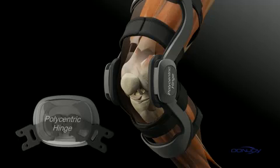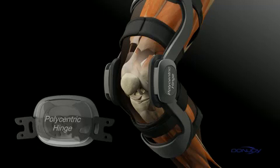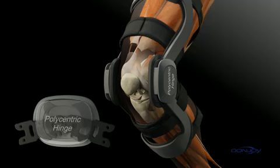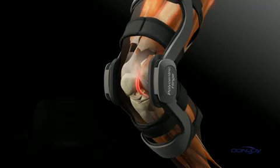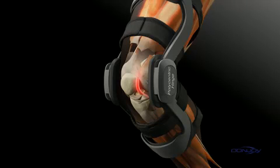Most functional braces incorporate a standard polycentric hinge. These types of hinges connect the thigh and calf frames through multi-centered pivot points, providing a stabilizing force to the brace while attempting to mimic the knee's natural movements.